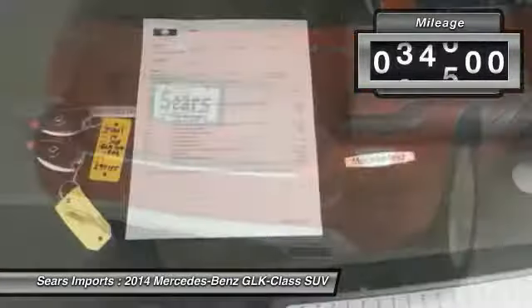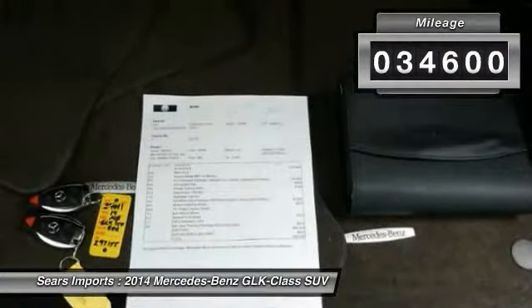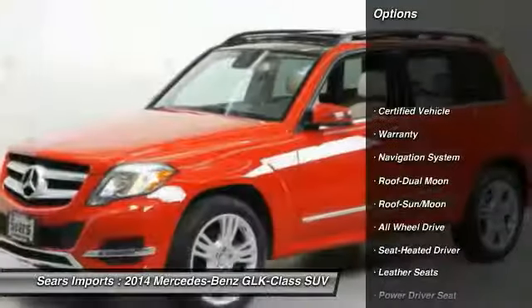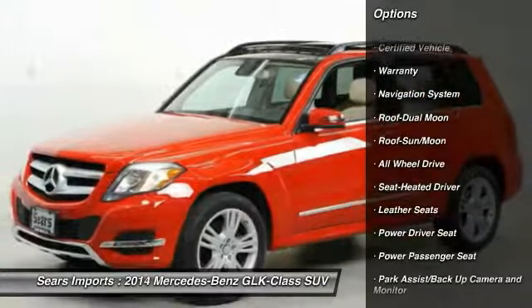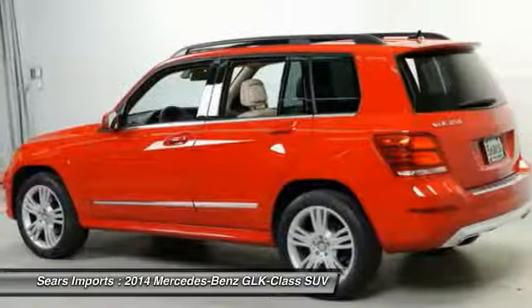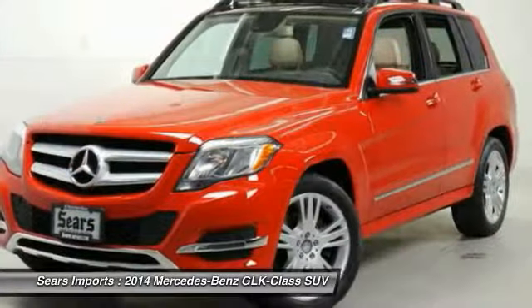This vehicle has less than 35,000 miles. Here are some of this vehicle's great options: all-wheel drive, anti-lock brakes, traction control, power passenger seat, navigation system, moonroof, air conditioning, and power steering.